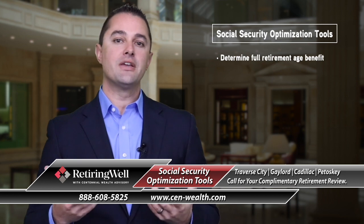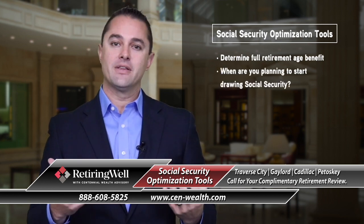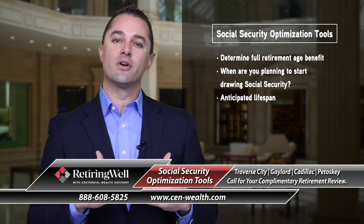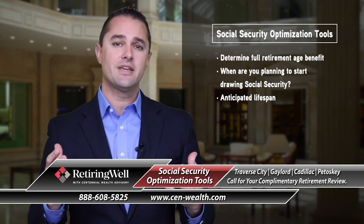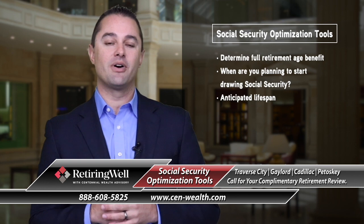What age you think you may be retiring and wanting to draw that, and then ultimately — the sad part of this — is knowing when do you anticipate dying? Obviously that's something nobody knows, but in order to run these projections and calculate your cumulative benefits over time, those are different pieces of information needed to plug into the system.